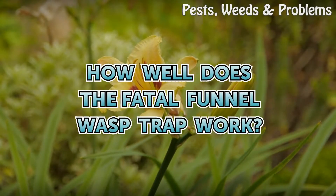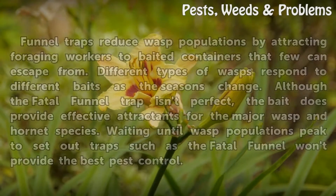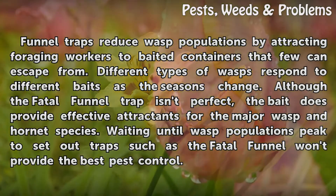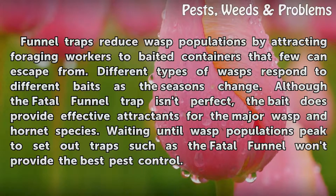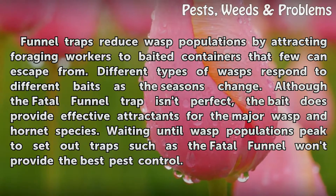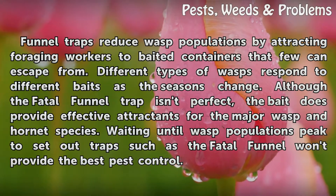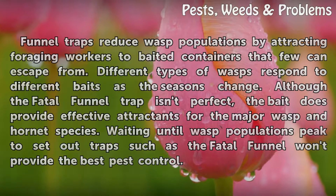How well does the Fatal Funnel wasp trap work? Funnel traps reduce wasp populations by attracting foraging workers to baited containers that few can escape from. Different types of wasps respond to different baits as the seasons change. Although the Fatal Funnel trap isn't perfect, the bait does provide effective attractants for the major wasp and hornet species. Waiting until wasp populations peak to set out traps won't provide the best pest control.